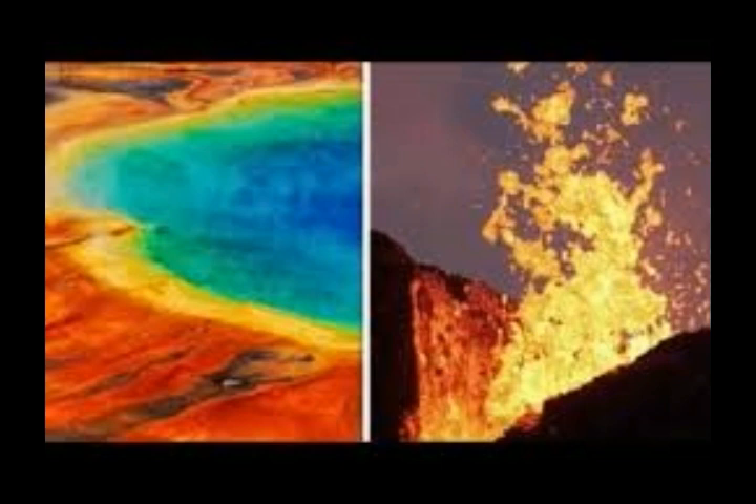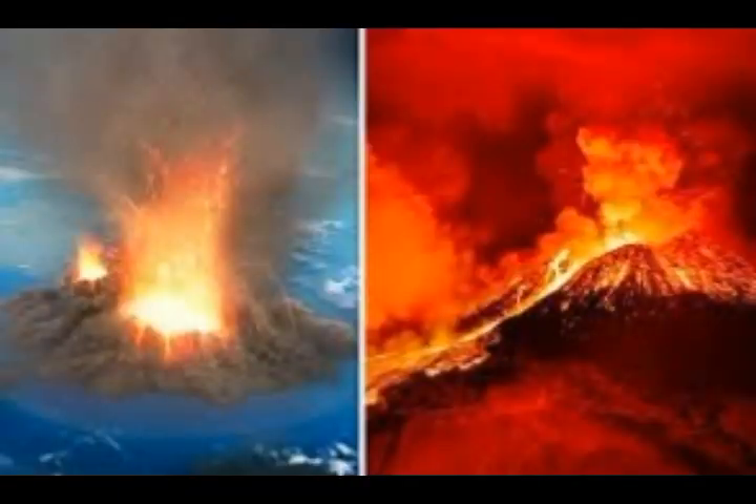There have been more than 23 effusive eruptions of rhyolite lava at Yellowstone since the last caldera-forming eruption about 640,000 years ago — 23 effusive eruptions of lava, all of similar or greater magnitude than the largest volcanic eruptions of the 20th century.